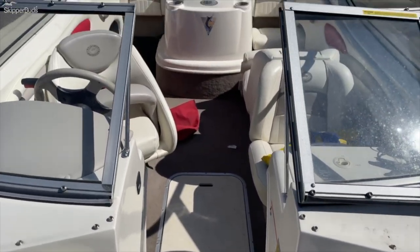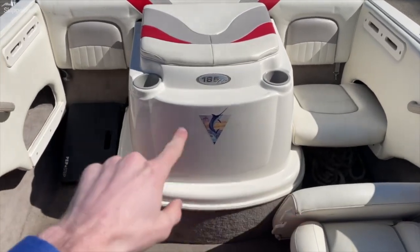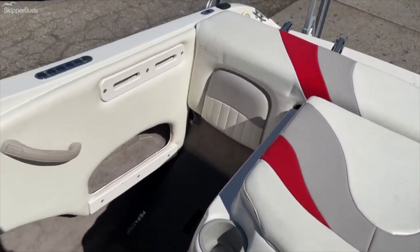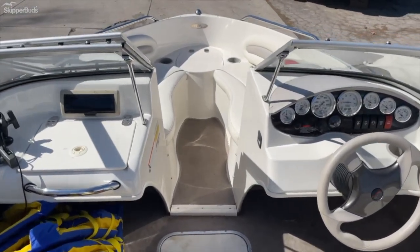There's a walk-through windshield, and in the back you also have two jump seats — that piece right there fills in right there and looks just like that. This is located at Skipper Buds in Lake Fenton. Come set an appointment up with Hunter and come check it out.